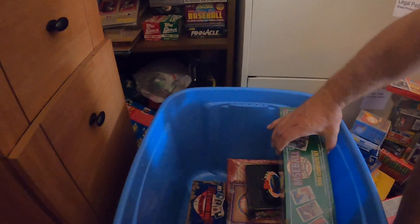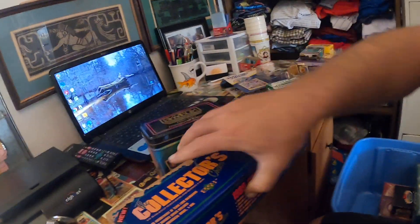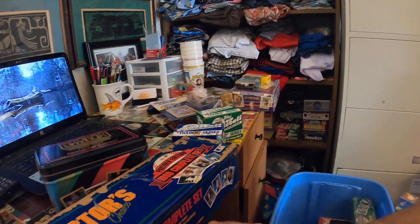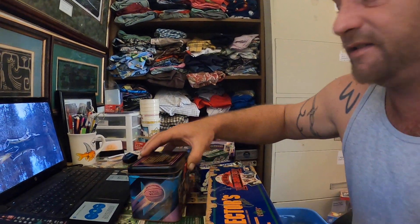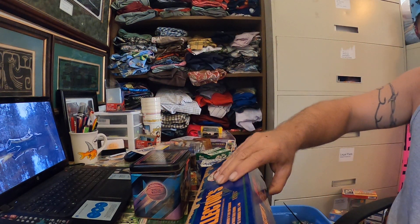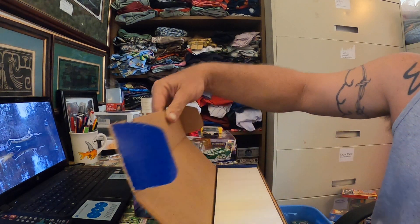And then boom — this '89-'90 Upper Deck, all ratted out. Let's see if it's got a Griffey in it, because that's the reason why I bought it. It is sealed, so let me put it down real quick. I'm going to go ahead and unseal it because the box is so ratted out that I'm not going to want to sell it. I just gotta see if it's got a Griffey in it.